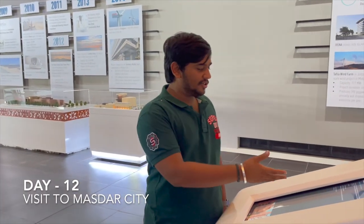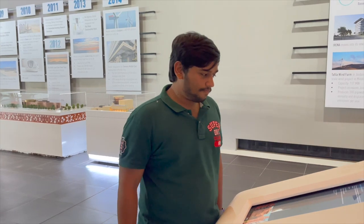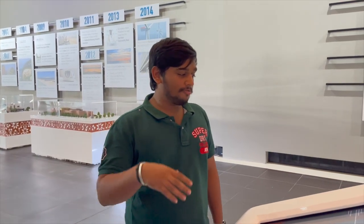Today is day four and we are at Masdar City, Abu Dhabi, UAE. Masdar City is the world's most sustainable urban community, with more than 1000 companies operating within it. It is also a clean tech hub. High performance buildings here use less than 40% of embedded carbon, 40% less water, and less electricity. Here you can see the current Masdar City.